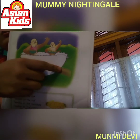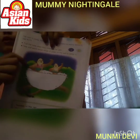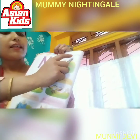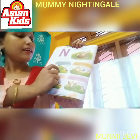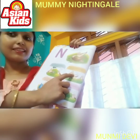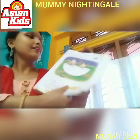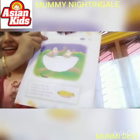Children, what are the words we have learned from this story with alphabet N? Nightingale. Nest. Nail cutter. Needle. Napkin. Necklace. Noodles. Nuts.